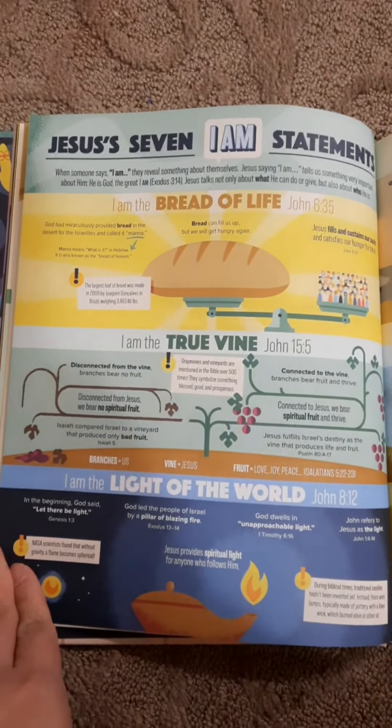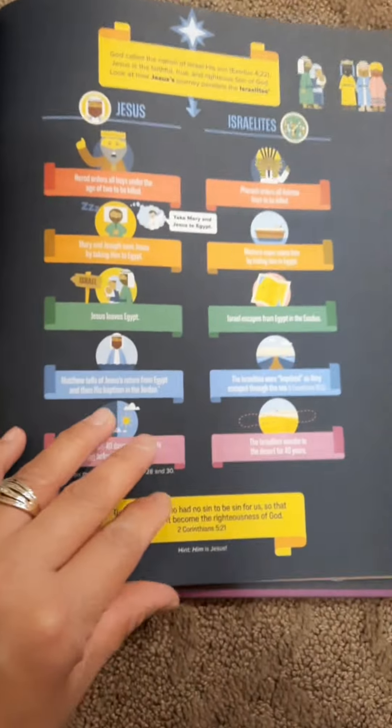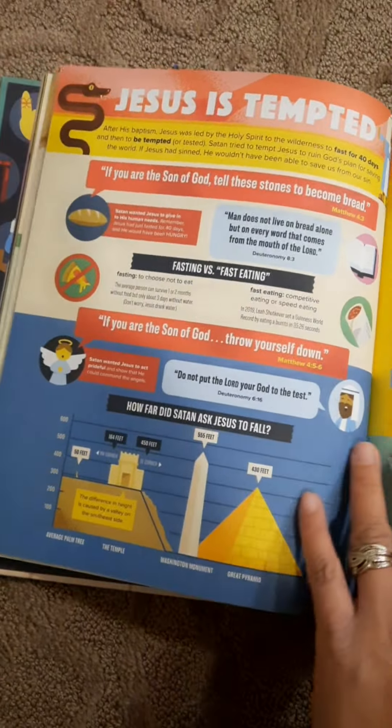Even Jesus' seven I AM statements. Wow! The birth of Jesus. About Jesus' baptism. About the temptation of Jesus.